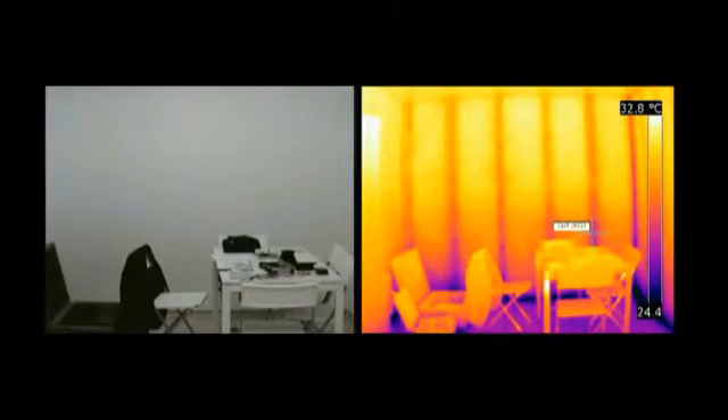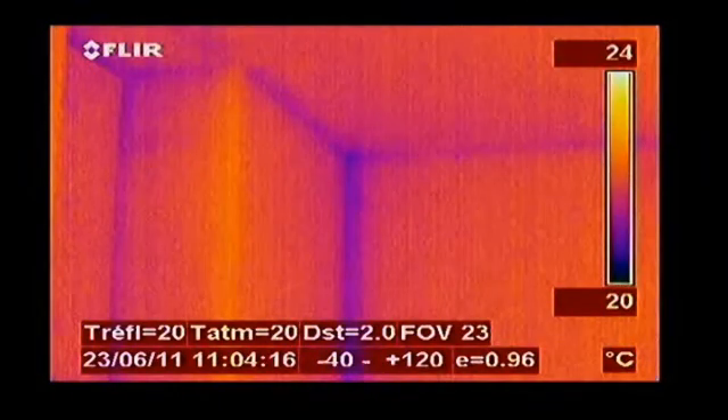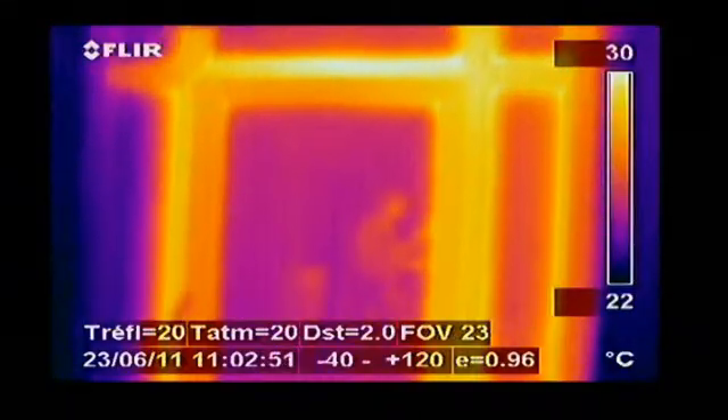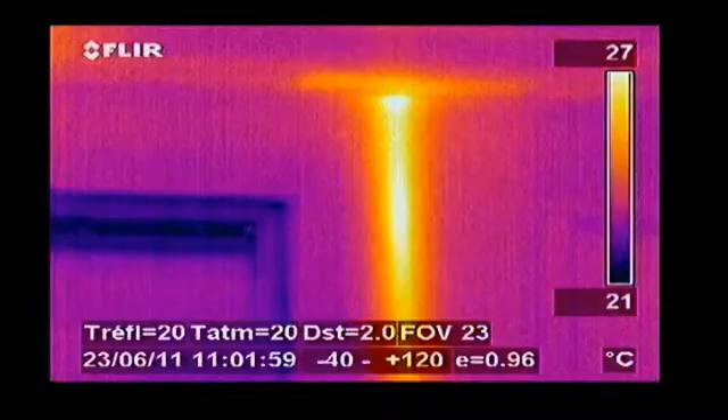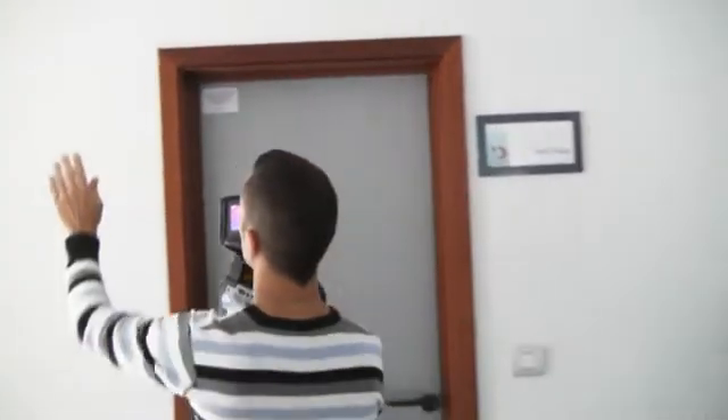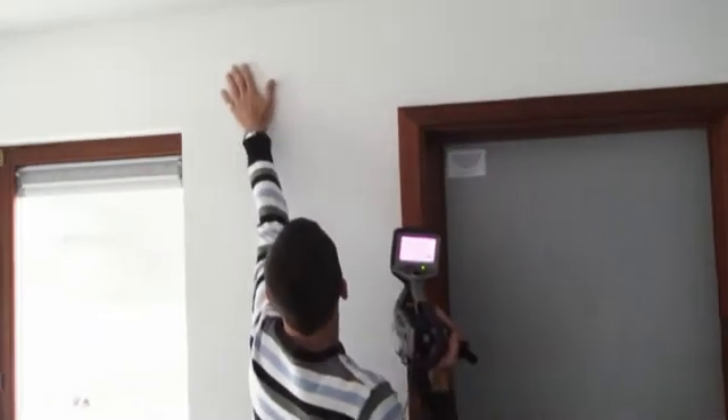During the inspections, Lamberg detected several imperfections. Thermal bridges in inner wall bearings and windowsills showed up clearly in the thermal images. Based on this information, the prototype was improved, ensuring a well-insulated housing solution.